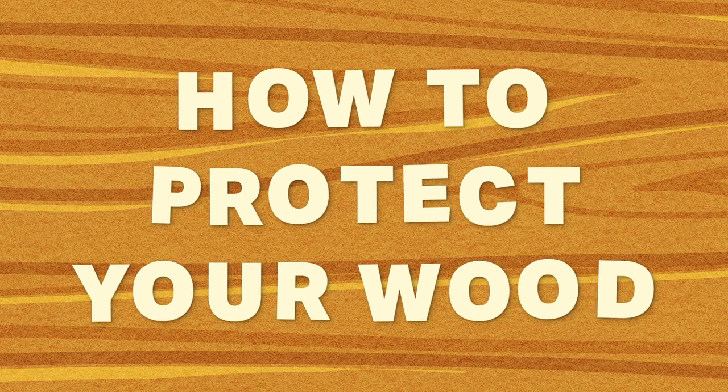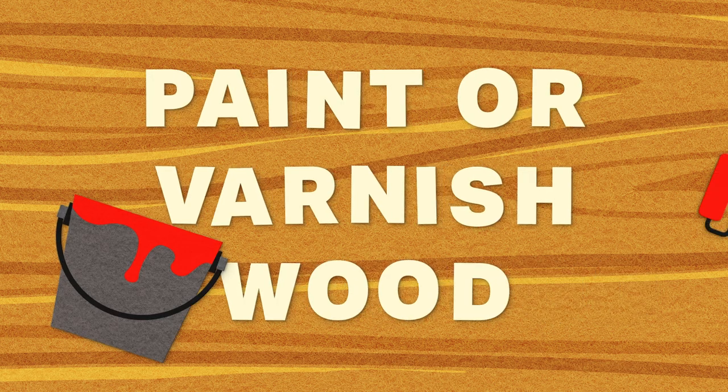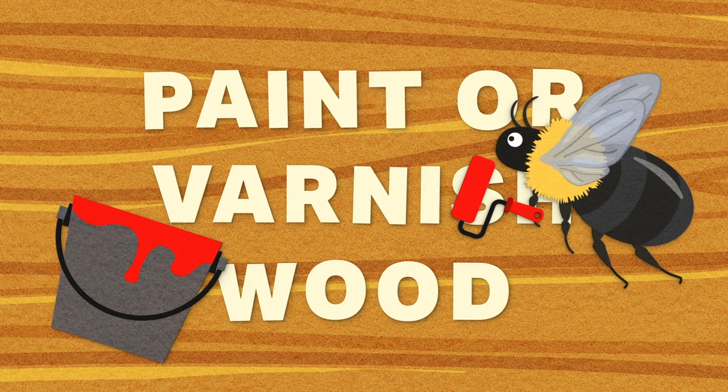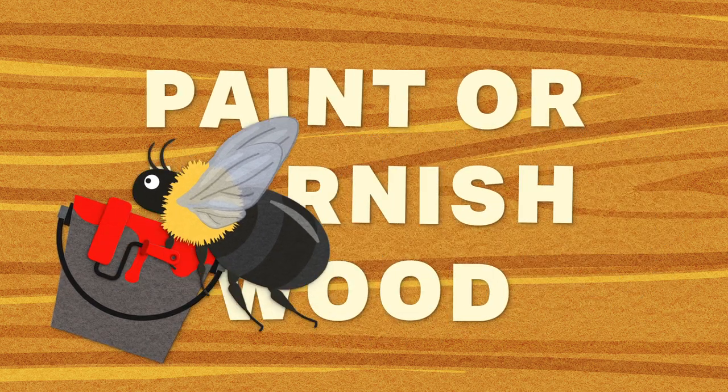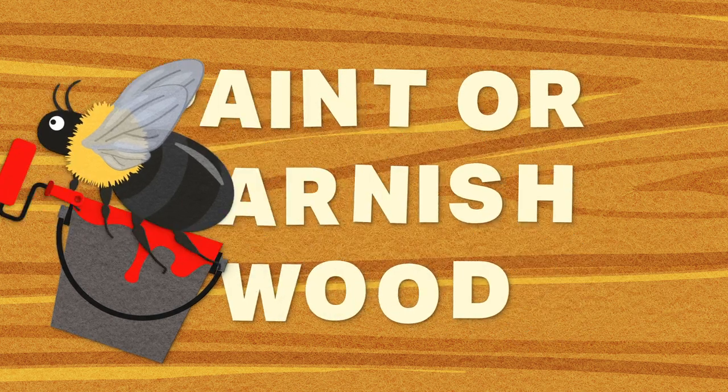Finally, how do I protect wood from carpenter bees? Making sure there is no exposed bare wood on your property by painting and varnishing external surfaces, or by installing vinyl siding, will go a long way towards discouraging these bee friends from setting up shop.